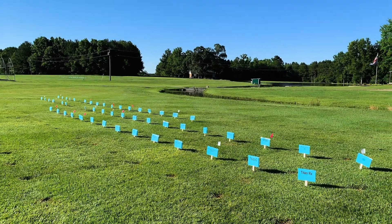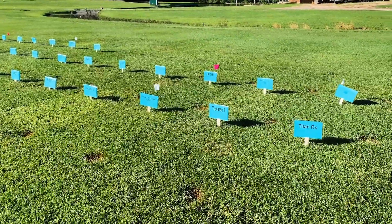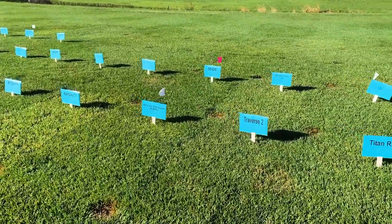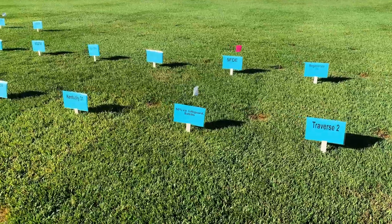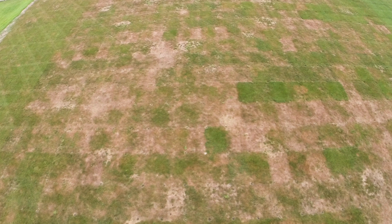Gray leaf spot is a devastating tall fescue disease in the transition zone. At our North Carolina research farm we've been screening tall fescues under heavy gray leaf spot disease pressure for the past five years. Under this pressure we've been able to select plants with improved genetic resistance.